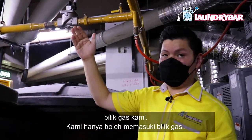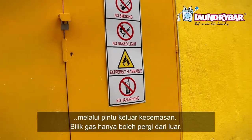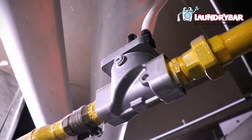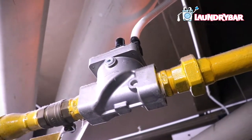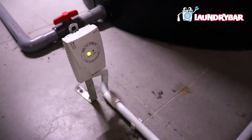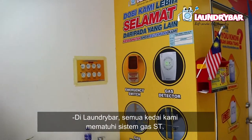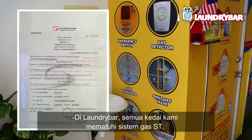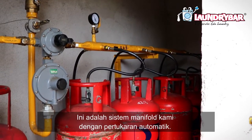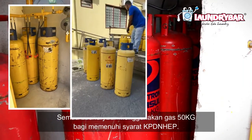We can only enter the guest room with the emergency exit door — the guest room can only be entered from outside. All of our outlets are compliant with the ST gas system. This is our manifold system with auto-changeover. All Laundry Bar outlets are using 50 kg gas cylinders to comply with KDBN HEP regulations.